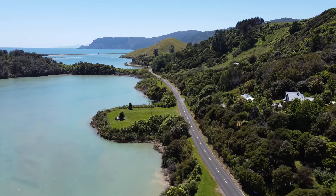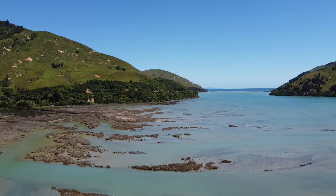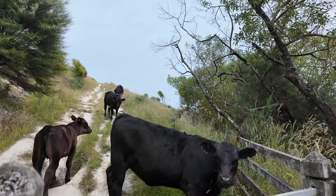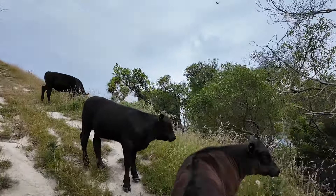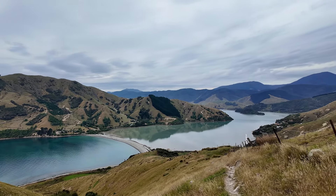Another day trip from Nelson, a bit closer, is Cable Bay. If you continue past the Cable Bay Adventure Park all the way down to the end of the road, you get to a very beautiful rock beach. You can spend the day just relaxing there, or do a hike that's right to the left of the beach — about 30 minutes up to the top, but very, very steep, so you will definitely get a sweat on. It's also through farmland, so you'll be passing sheep, cows, and plenty of poop. But if you have the right boots and don't mind, the views at the top of the surrounding bay are absolutely incredible.